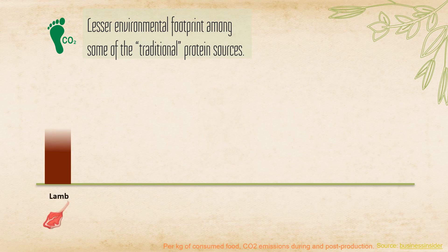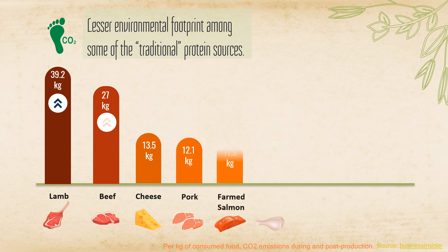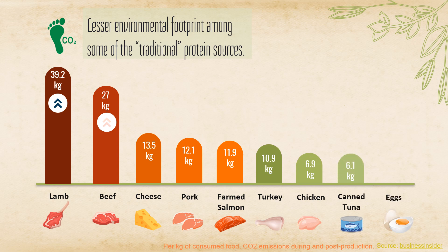Food production is a big contributor to CO2 emissions, which is inevitable. Among the traditional protein sources, eggs produce a lesser carbon footprint, and therefore are better for the environment compared to some of the other proteins.